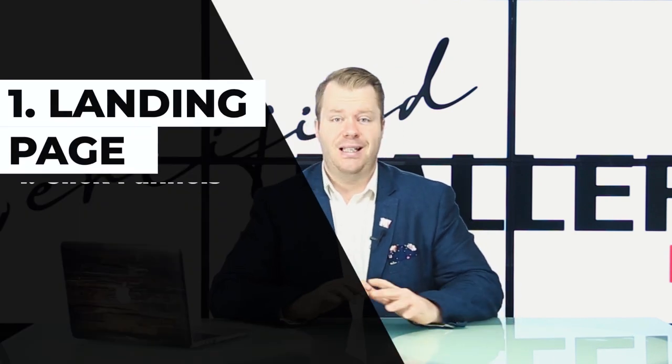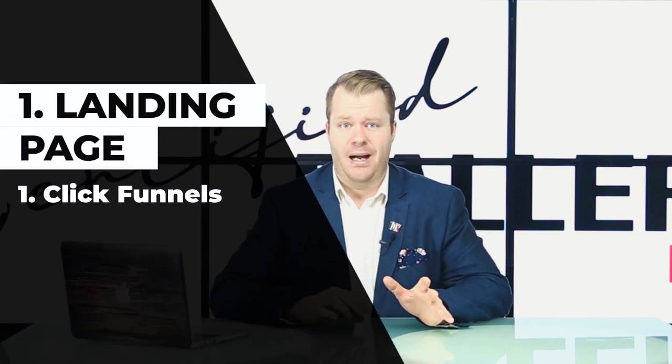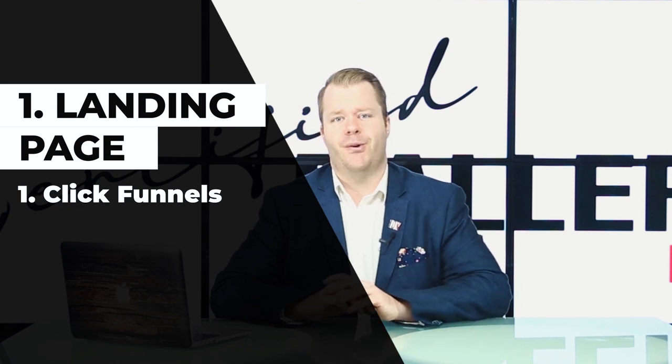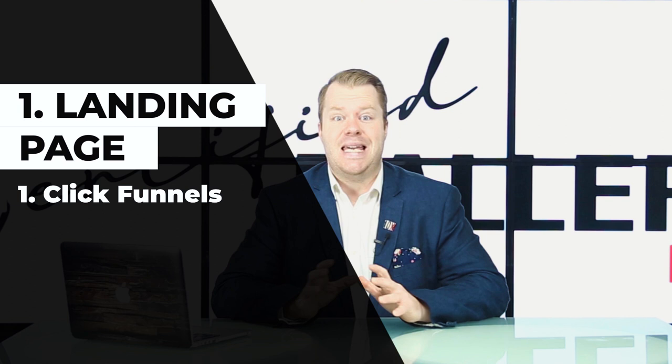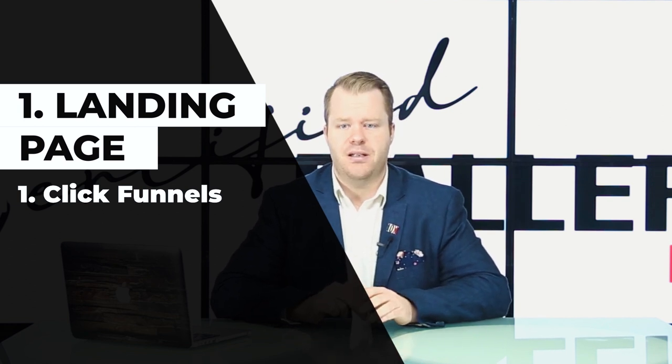Number one is one of my favorites of all time, which is the beautiful landing page builder. I'm going to talk about my favorite, which is ClickFunnels. I've done many videos on ClickFunnels before, talking about all the different key areas on how they can really help you grow your business.